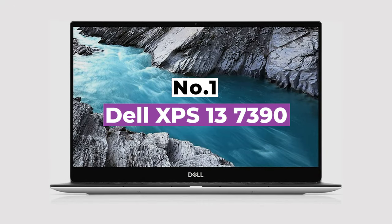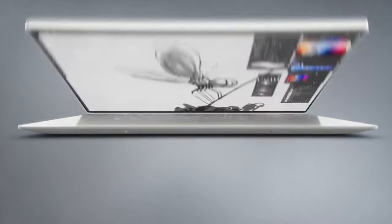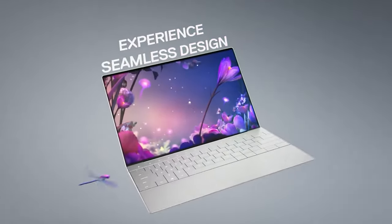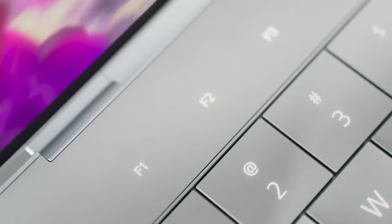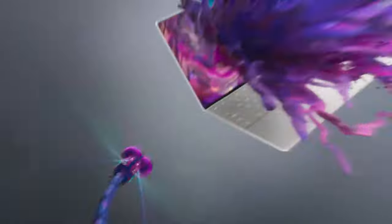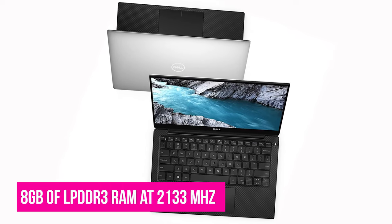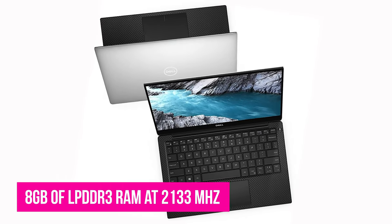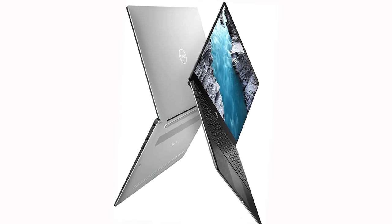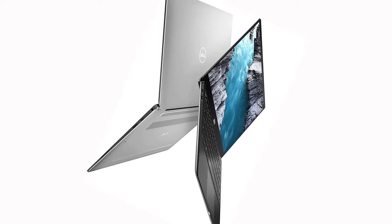Number 1: Dell XPS 13 7390. The XPS 13 may no longer be the undisputed champion of the ultrabook market, but it's still one of the best ultrabooks out there. And one can only admire Dell for its unwavering Linux support for its flagship machine, making the Dell XPS 13 7390 one of the best Linux laptops on offer. The laptop has a number of customizations you can opt for, but the number of configurable options is quite limited. The basic model comes with 8GB of LPDDR3 RAM at 2133MHz, though this can be upgraded to 16GB RAM for an extra $100. There are also two main hard drive options, both solid-state, offering either 256GB or 512GB of storage.